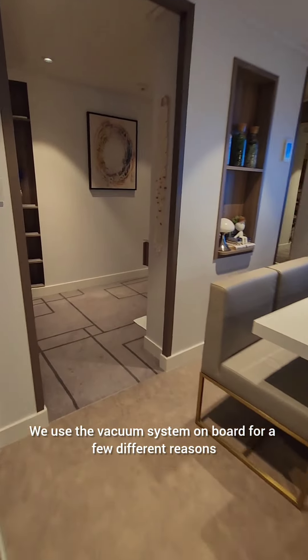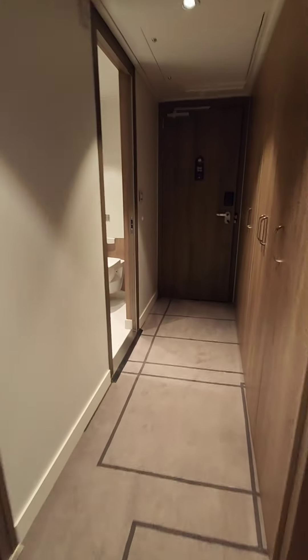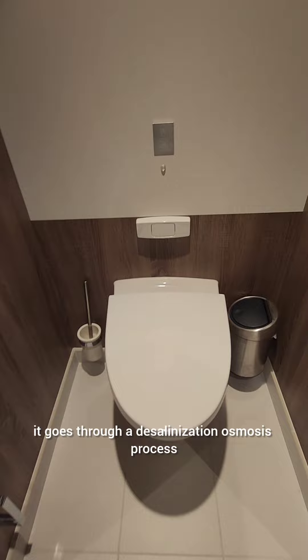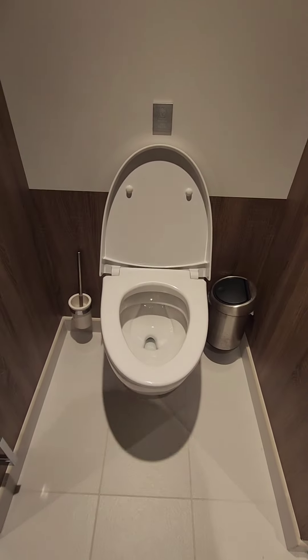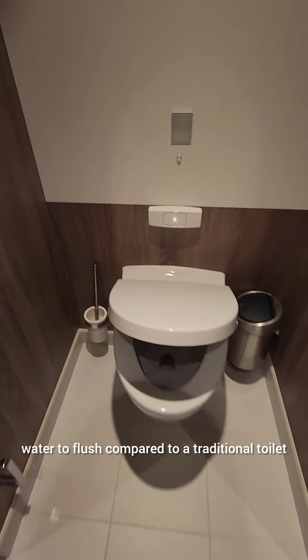We use the vacuum system on board for a few different reasons. First of all, we make our own water. We take seawater in through the sea chest, it goes through desalinization and osmosis process, and this is the water that ends up in the toilets. But it's more environmentally friendly to use the vacuum system since we use very little water to flush compared to a traditional toilet.